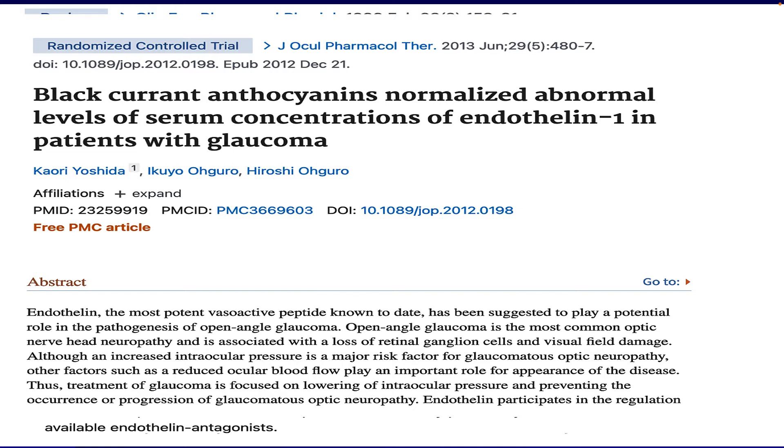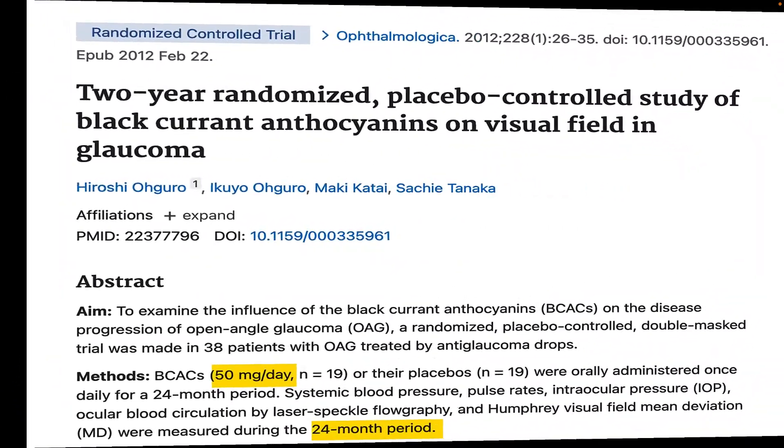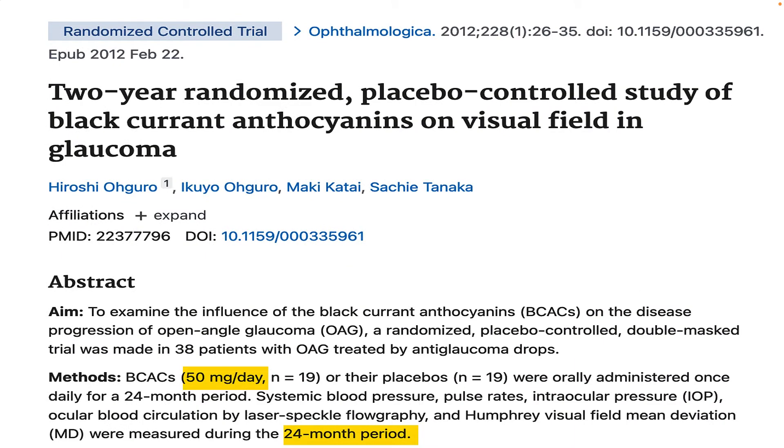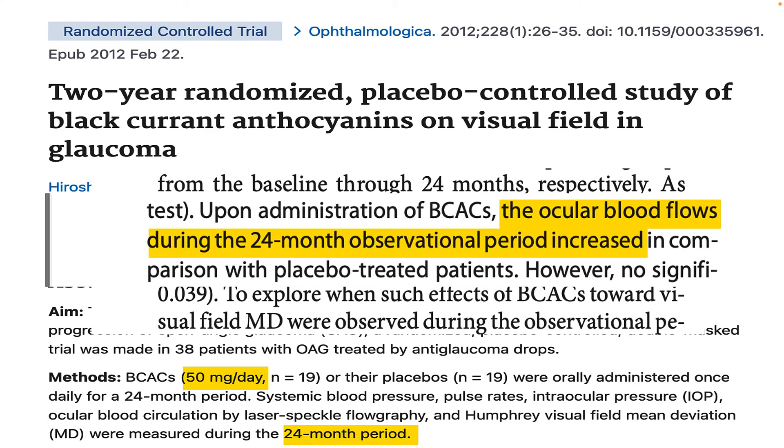It doesn't appear to take a lot of blackcurrant to do the job either — apparently just 50 milligrams a day appears to do the trick, according to some research. That brings us to a study where 38 people with glaucoma were given either 25 milligrams of blackcurrant twice a day or a placebo for up to two years. It was found that blackcurrant led to significantly less deterioration of vision in those individuals, and blood flow to the eyes increased as well.